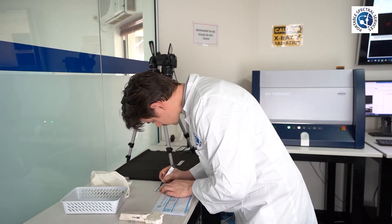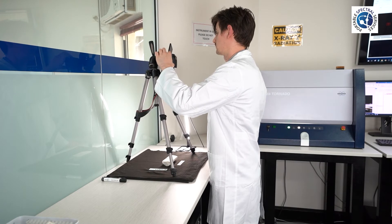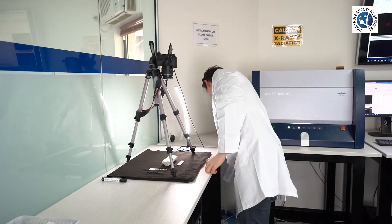All samples are photographed for recording purposes. This ensures the continuity, repeatability and recording of the samples before analysis.